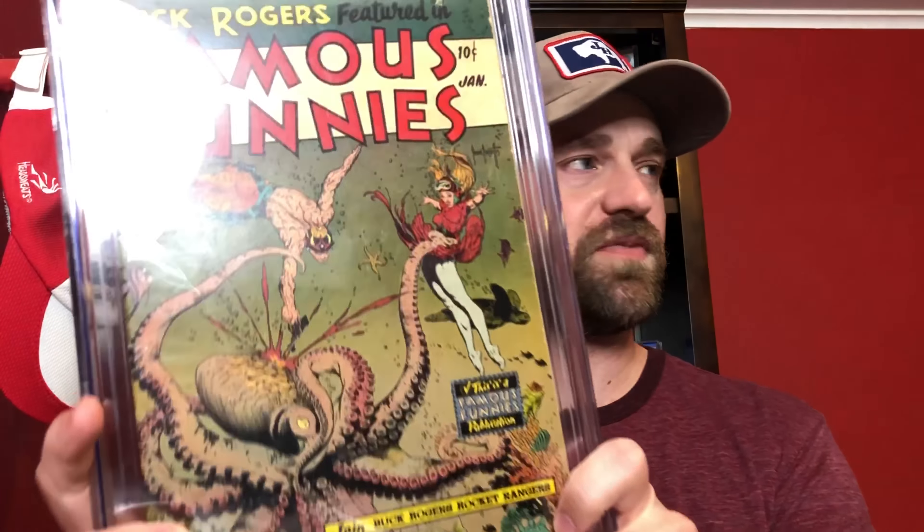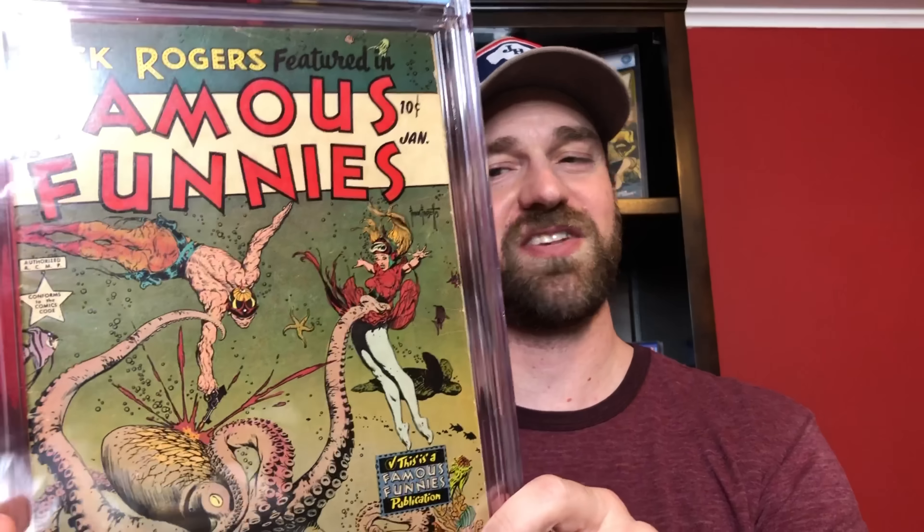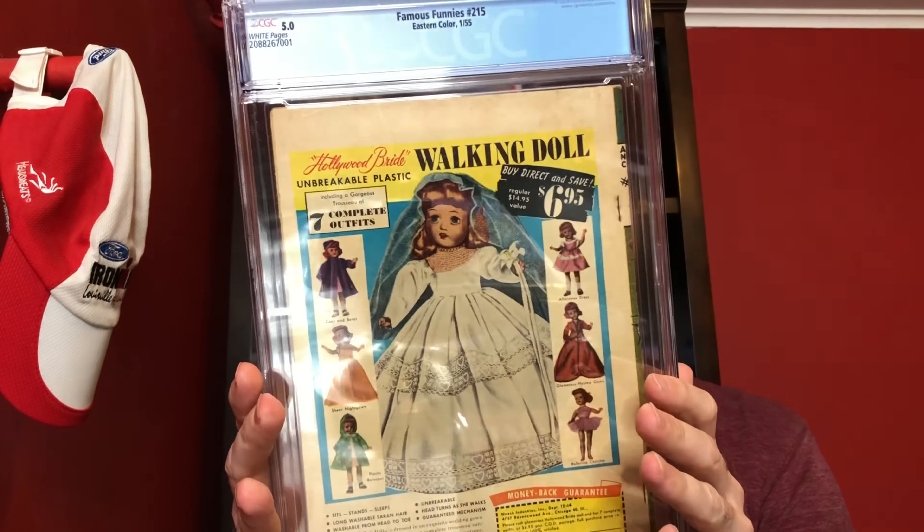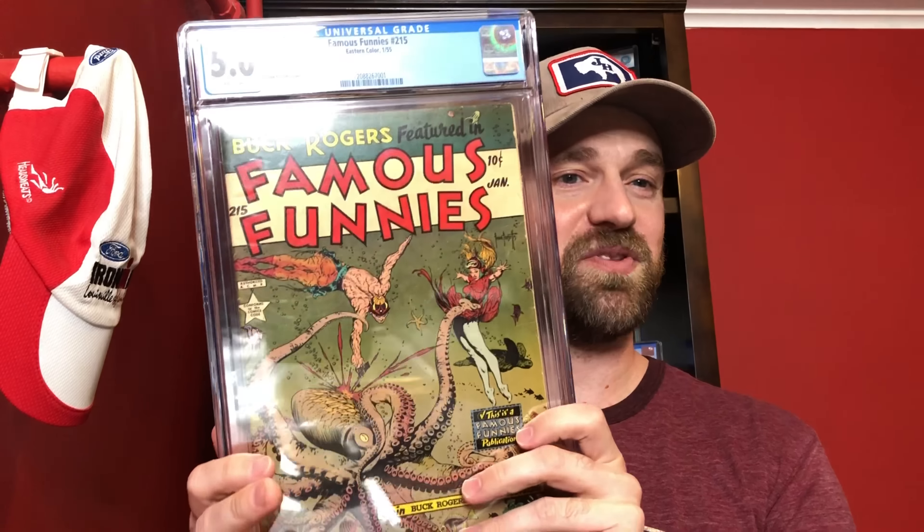Number 14 is from one of my favorite golden age runs — Famous Funnies number 215, from the Frank Frazetta run of issues 209 to 216, which features some of the best golden age sci-fi covers. This is one of the two underwater covers; the other is issue 210. In this one he's battling an octopus while generally saving the woman in the red dress. It's a 5.0 golden age white pages copy from 1955. I'm still trying to get issue 213 but I have all the others I want. A mid-grade copy is perfectly fine for me.